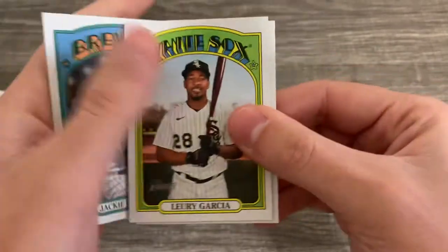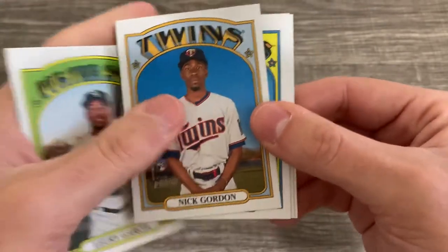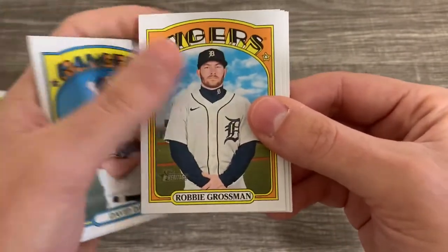Jackie Bradley Jr. had a terrible year. They asked him, are you going to opt in to your second part of the contract? And he's like, yup — because I was terrible.